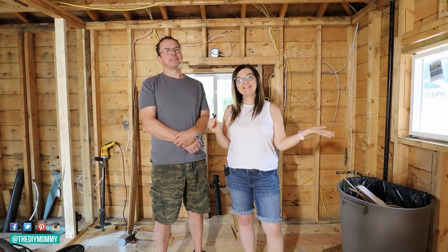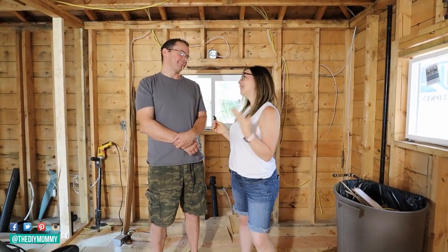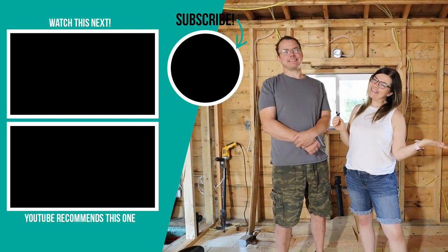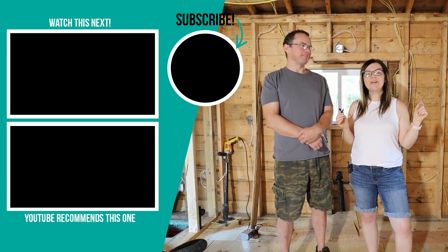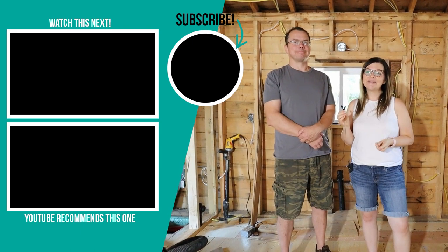Thank you so much for watching today's video — I hope you enjoyed this tiny lake house update. Thanks to my amazing husband for appearing on video with me, I know he loves it. If you like DIY and decor ideas on a budget, make sure to like this video, subscribe to my channel, and stay tuned for the next tiny lake house update.